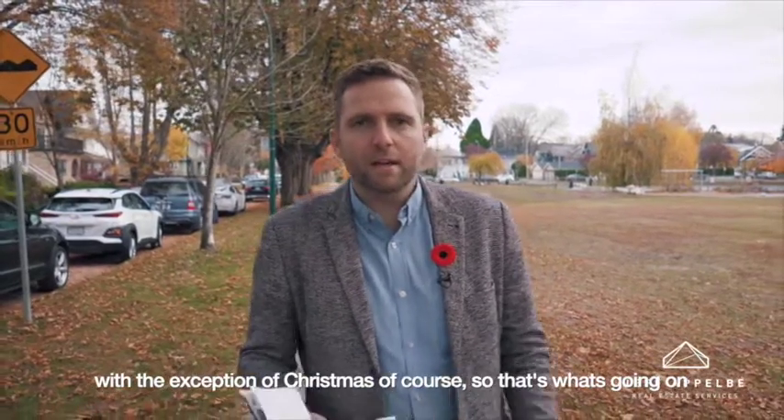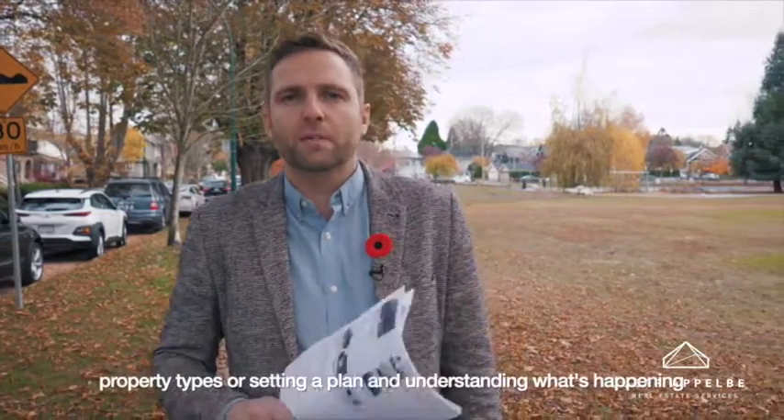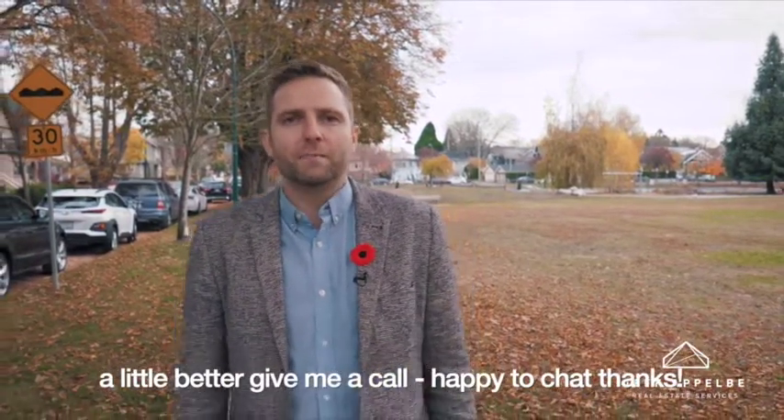So that's what's going on in a nutshell. If you have any questions, as always, on neighbourhoods, property types, or setting a plan and understanding what's happening a little better, give me a call. Happy to chat. Thanks.